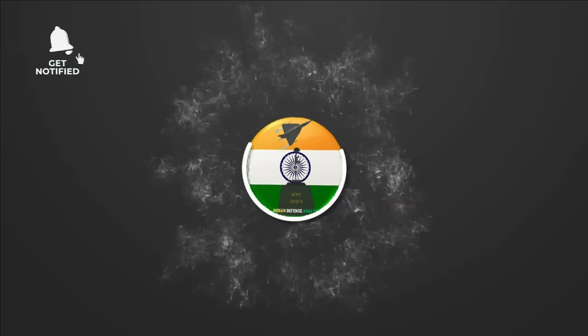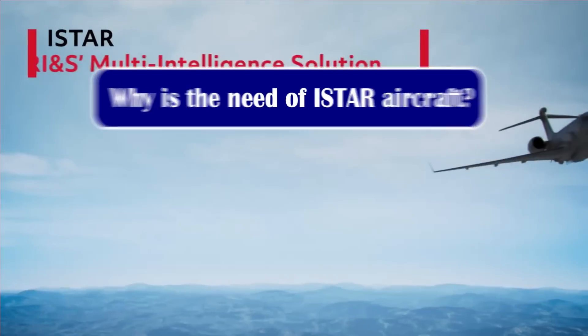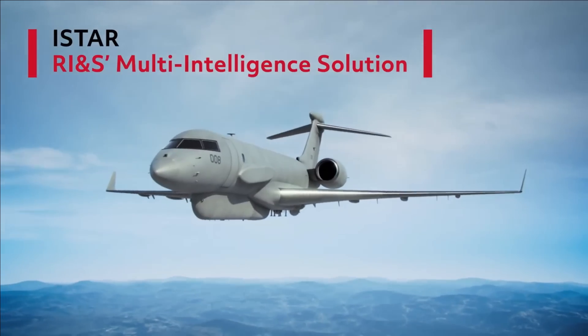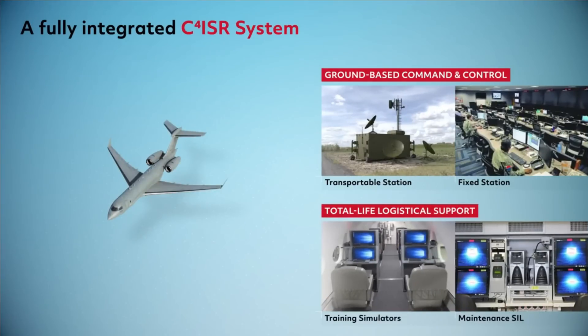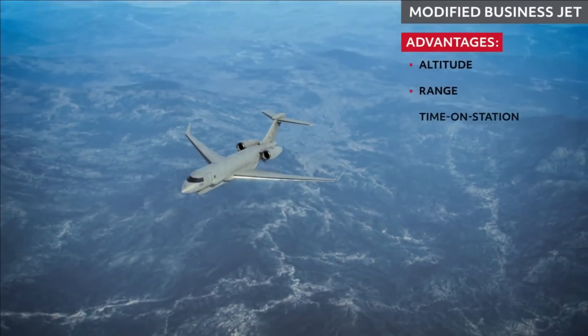Hello and welcome back to Indian Defense Analysis, where we bring you all the latest developments happening in the defense sector. Planning attacks against mobile targets is dynamic and time-critical, as the time frame available is extremely small. To neutralize such targets, the sensor must have enhanced situational awareness and reduced shoot time, especially along the frontiers and in insurgent-afflicted regions. The need is to provide near real-time intelligence inputs to decision makers.